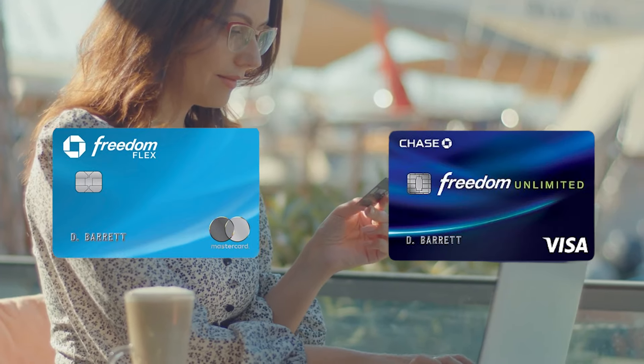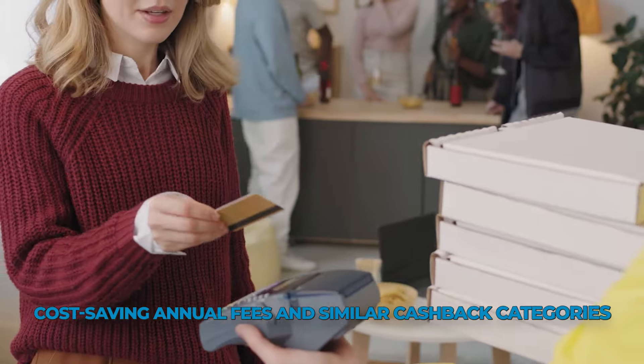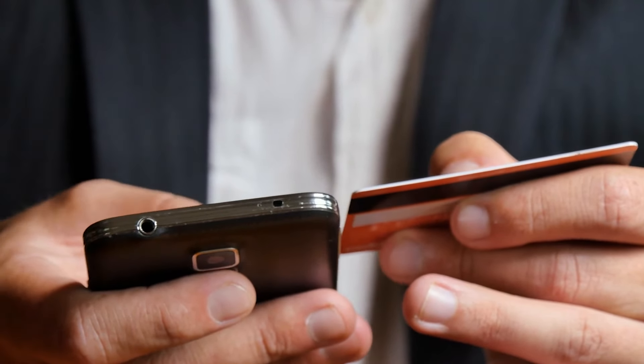Chase Freedom Flex and Chase Freedom Unlimited are two competing cash back credit cards. Both cards offer cost-saving annual fees in similar cash back categories. These cards are evenly matched, but the best option for you depends on how you want your money back.